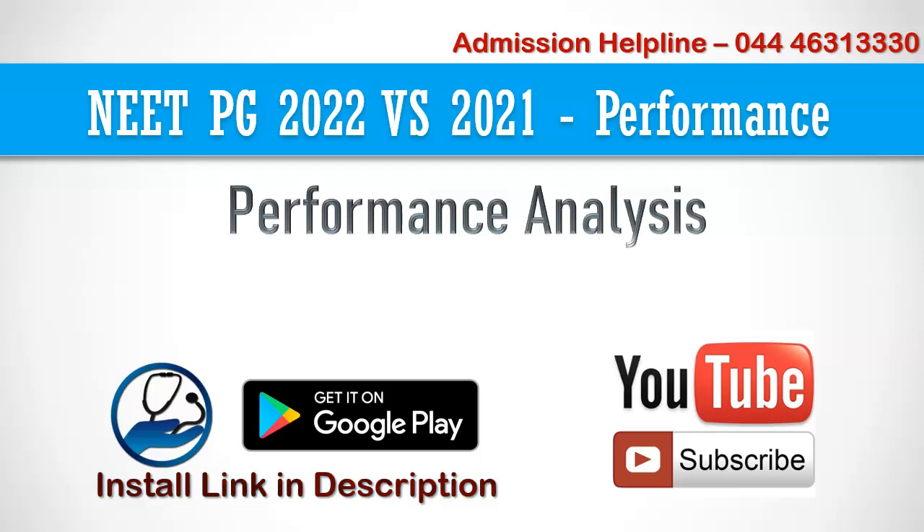Welcome to MBBS Council. NEET PG 2022 results are out. In this video, let's analyze candidate performance in NEET 2022 and compare it with NEET PG 2021 performance.